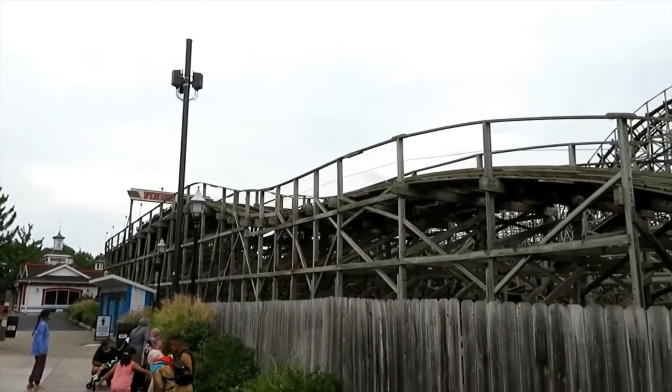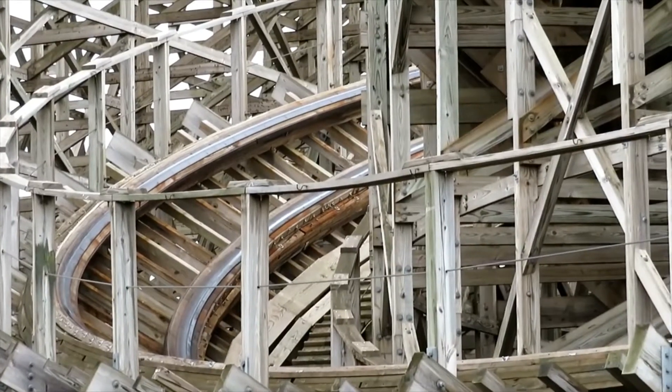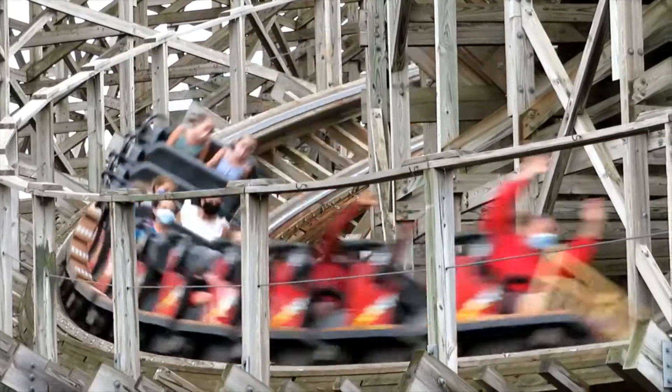Then you go into the rest of the ride, which is kind of classic GCI — a bunch of twists and a few bunny hops.